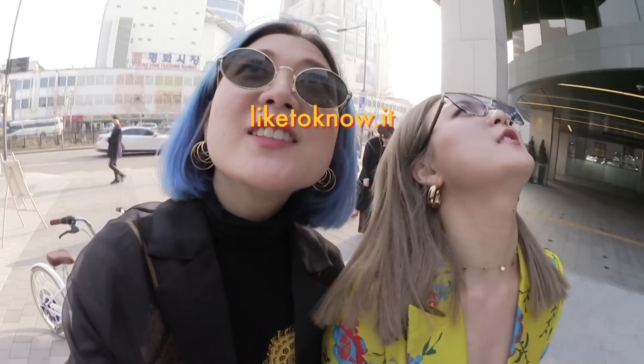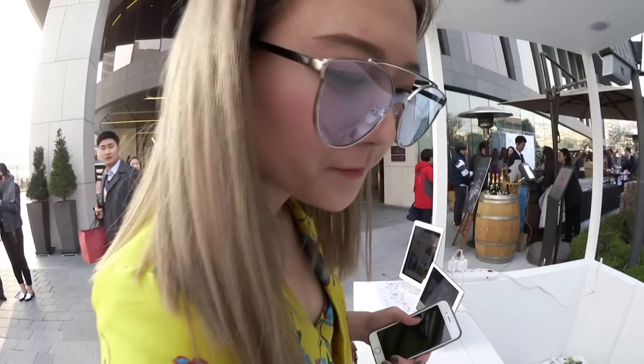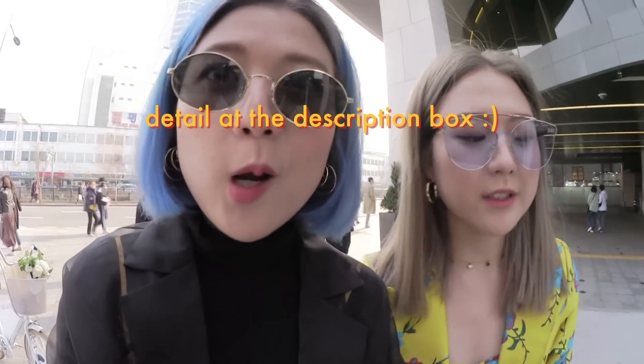We arrived at the LikeToKnowIt lounge. They gave us a really cute mirror at the event. For those who aren't familiar with LikeToKnowIt — you've probably seen it on Instagram. When bloggers post their outfit and you like it, all the detailed info about where they got their pieces goes directly to your email, so you can buy directly without having to search where the clothes are from. Basically, LikeToKnowIt does all the research for you.